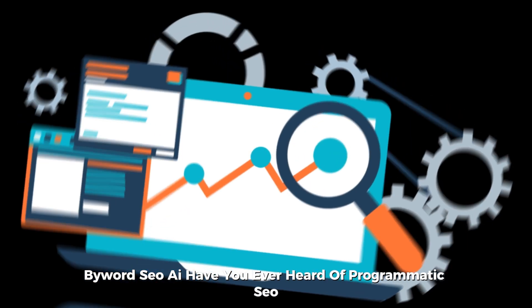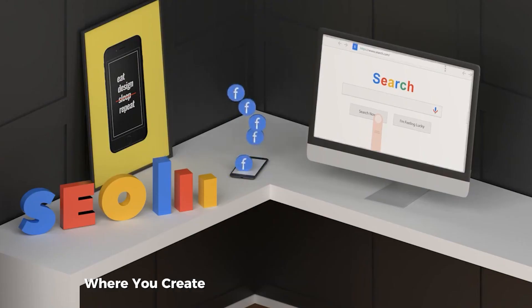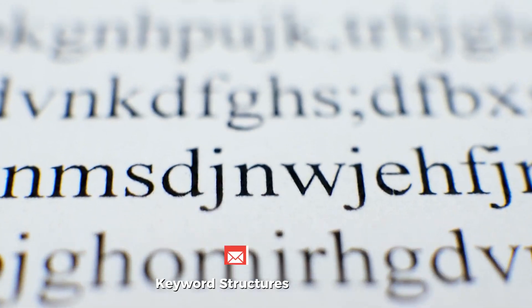Byword SEO AI. Have you ever heard of programmatic SEO? I hadn't until I learned about it on TikTok. It's a strategy where you create tons of pages that target long-tail keyword structures.